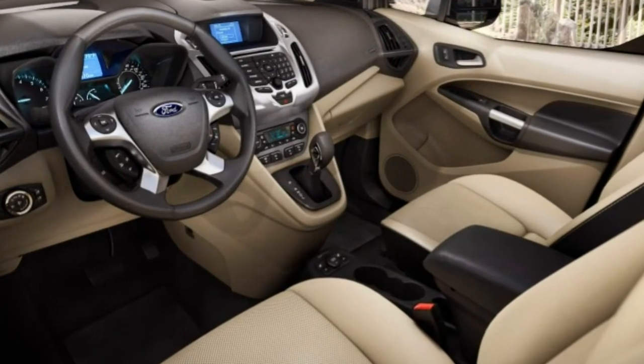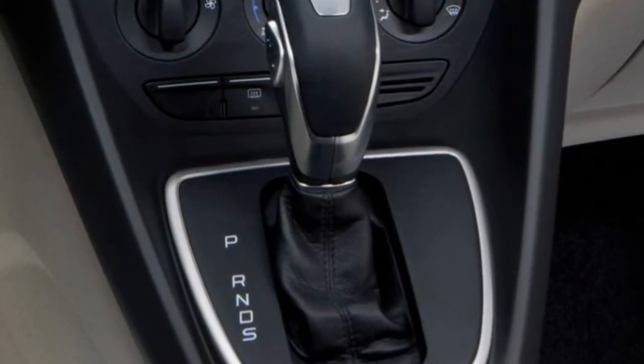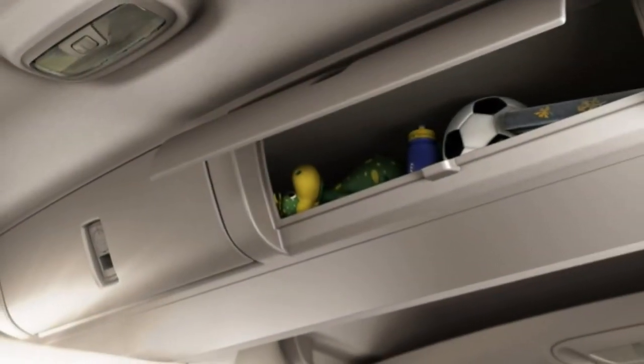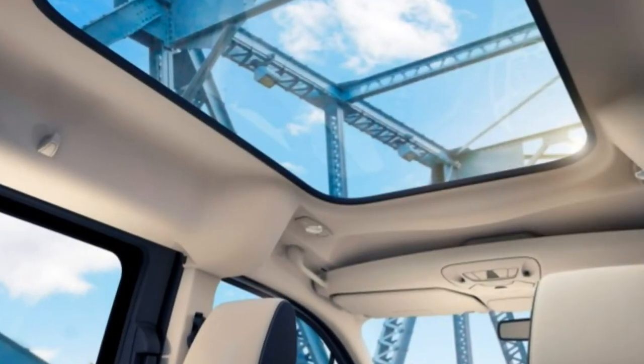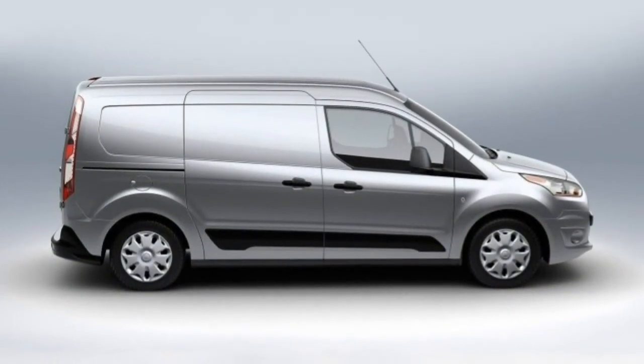The available Ford SYNC 3 infotainment system is quick to respond to user inputs and feels similar to a smartphone, with pinch-to-zoom and swiping gestures. Less user-friendly is the standard stereo interface, which consists of a small central screen controlled by many buttons.